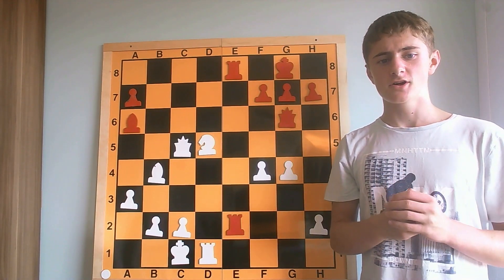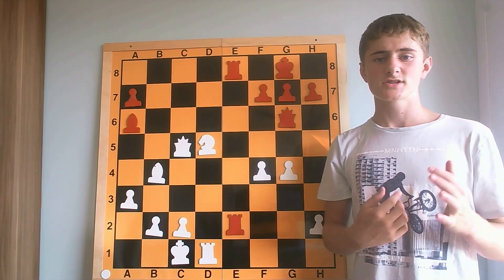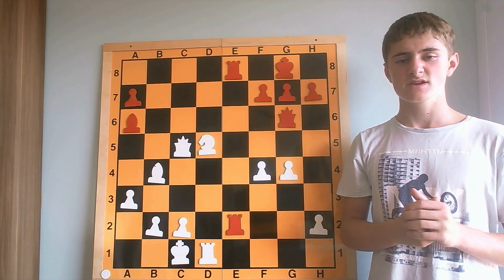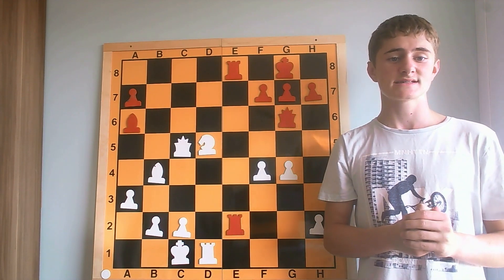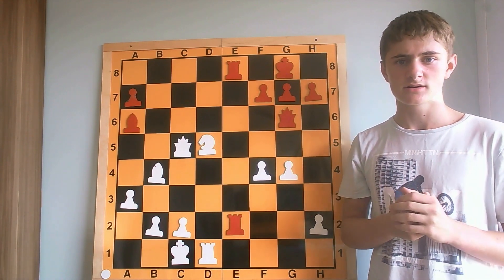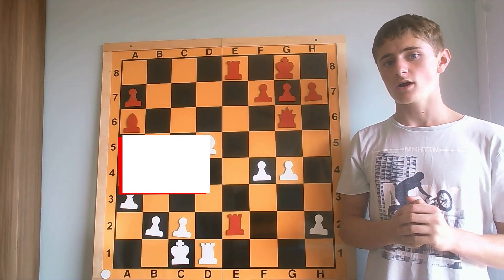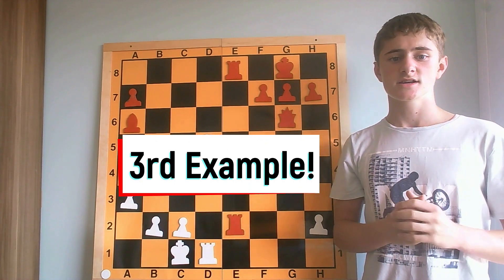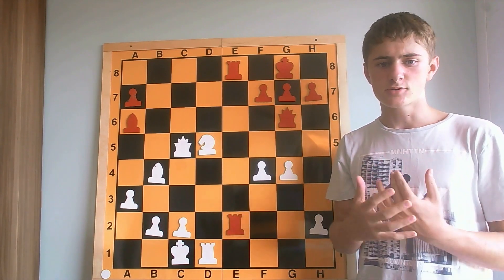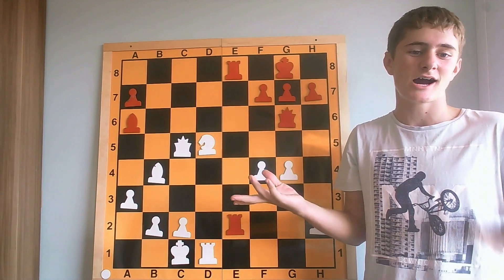So now you have learned and seen by examples two tactical combinations. The first one was the weak square combination with the chess game from the year 1916 from Alexander Alekhine, and the second one the distraction with the game from 1936. Now we come to the last combination, which is the opening and breaking up of the opponent's king's position — so we are simply exploiting our opponent's king.